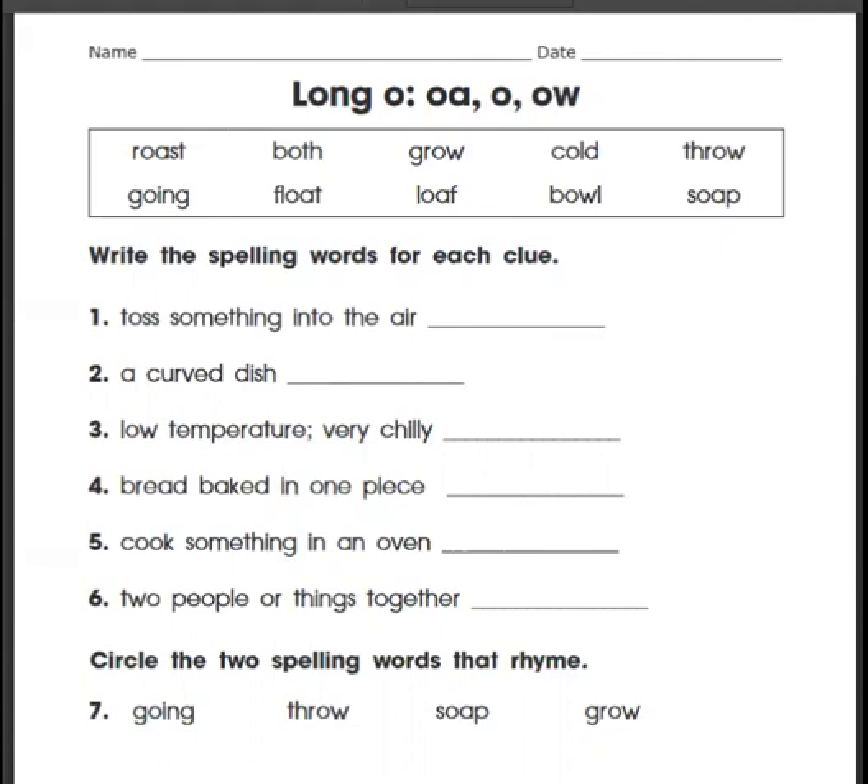We are going to choose which word we want to use to answer each of these little clues. We're going to use one of these words to answer each clue below. Number one: toss something into the air. Roast, both, grow, cold, throw — that makes sense. To toss something into the air, we're going to throw it.